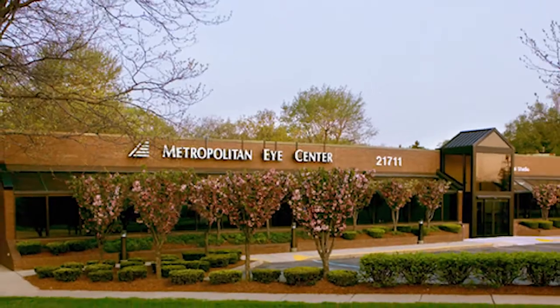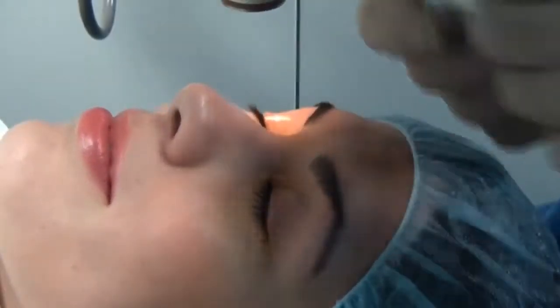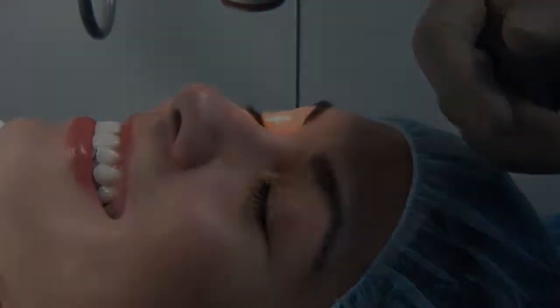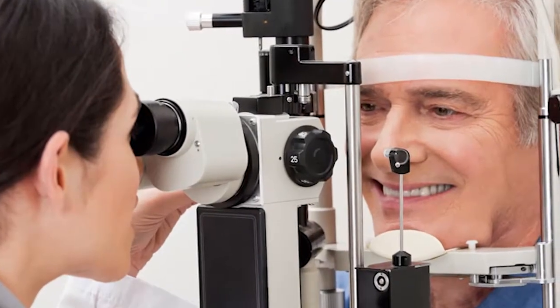Metropolitan Eye Center is a comprehensive ophthalmology and eye care center which has been serving patients in the Metro Detroit area for over two decades. They were Michigan's first approved laser vision center for nearsightedness. Dr. James Klein has performed thousands of laser eye procedures and is now offering the Kamra Inlay to Eastern Michigan.